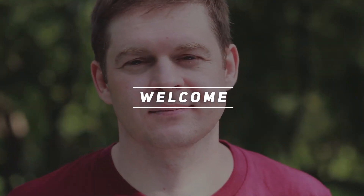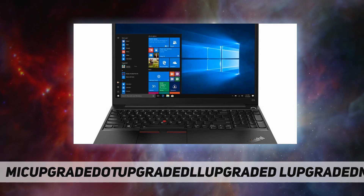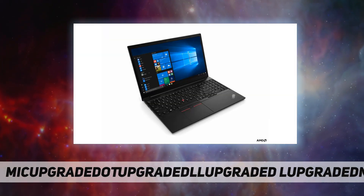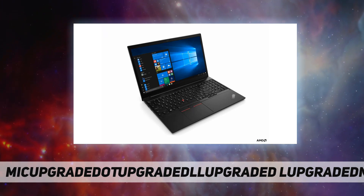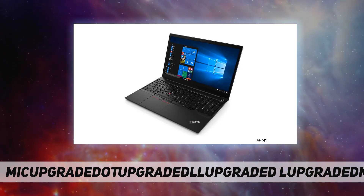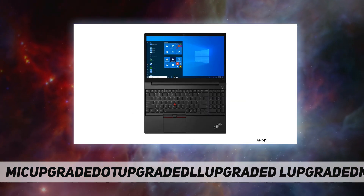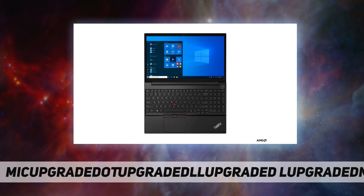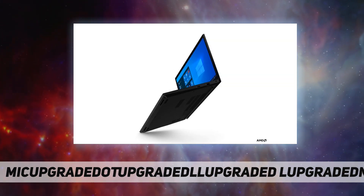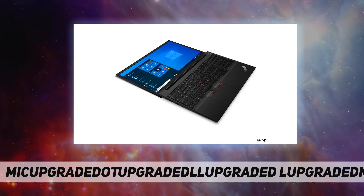Welcome back to my channel. This is the Lenovo ThinkPad E15, model 20T8005EUS. The AMD Ryzen 5 high-performance laptop is powered by an AMD Ryzen 5 processor with Radeon graphics, featuring the latest generation 6-core processor, 8 gigabytes of DDR4 memory, and 256 gigabytes SSD for ultra-fast storage, running Windows 10 Pro.